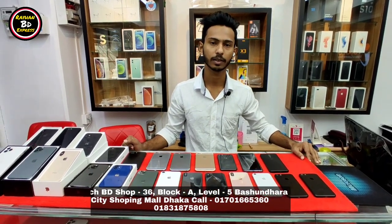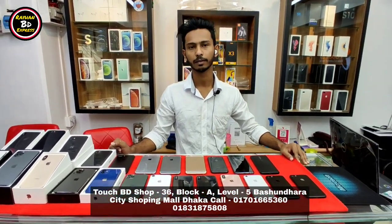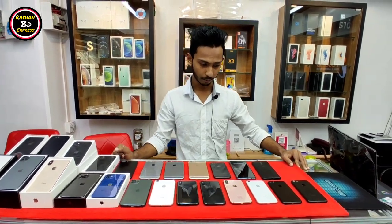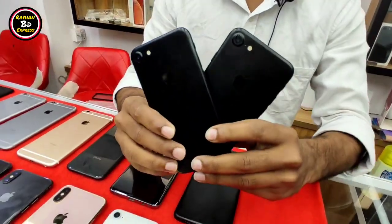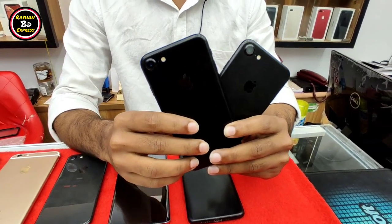Welcome to everybody. Alhamdulillah, I have told my friends that I have used phones, so I have to know the quality and price. First, how do you see it? We have started with iPhone 7. This is iPhone 7, 128GB.